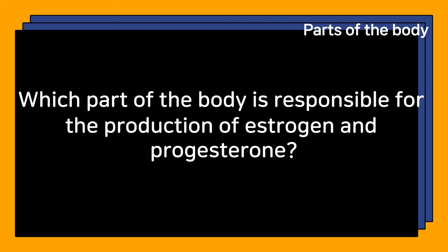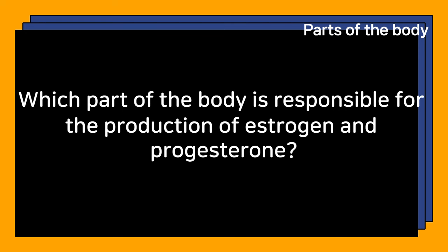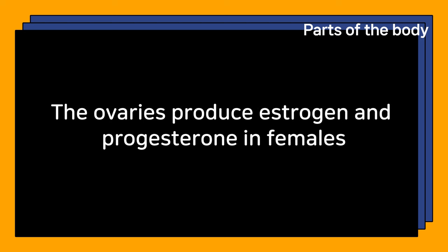Which part of the body is responsible for the production of estrogen and progesterone? The ovaries produce estrogen and progesterone in females.